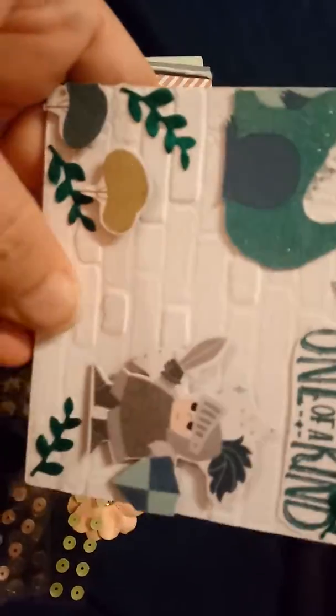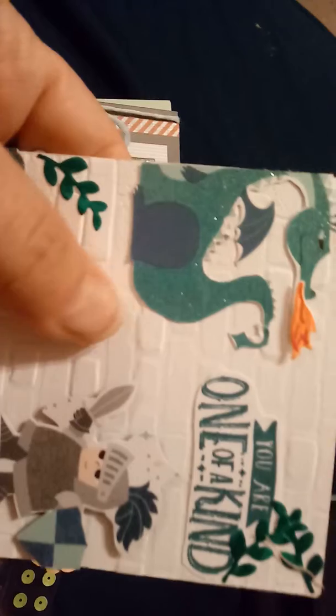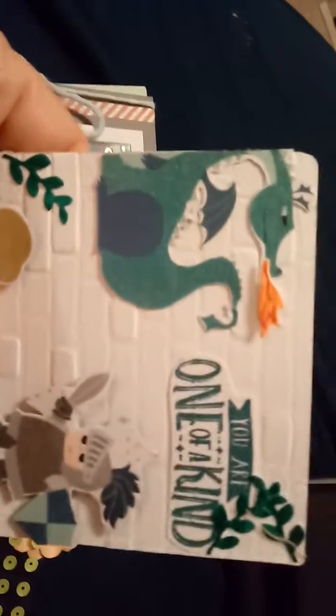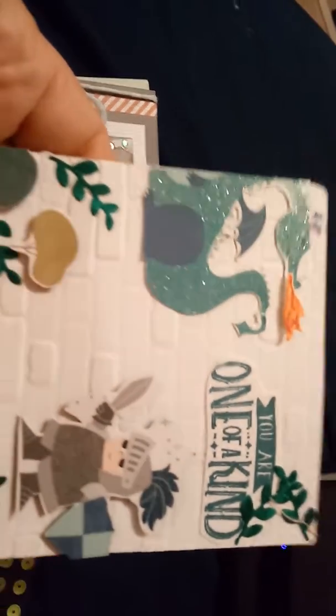Look at the startling entry she sent. She embossed the paper — or I'm not sure if she did it herself or it came like this — but embossed it to make it look like bricks on a castle or something, and there's the little fighter guy fighting the flame-shooting dragon.